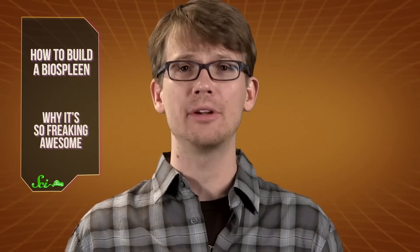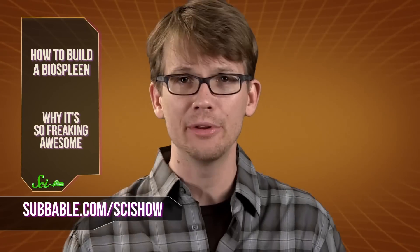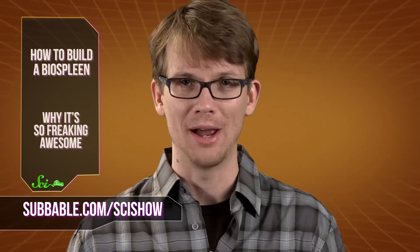If you want to help us educate the world on the awesomeness of science, which we could not do without the support of people like you, you can become a supporting subscriber at subbable.com/scishow. And if you just want to keep on getting smarter with us, go to youtube.com/scishow and subscribe.